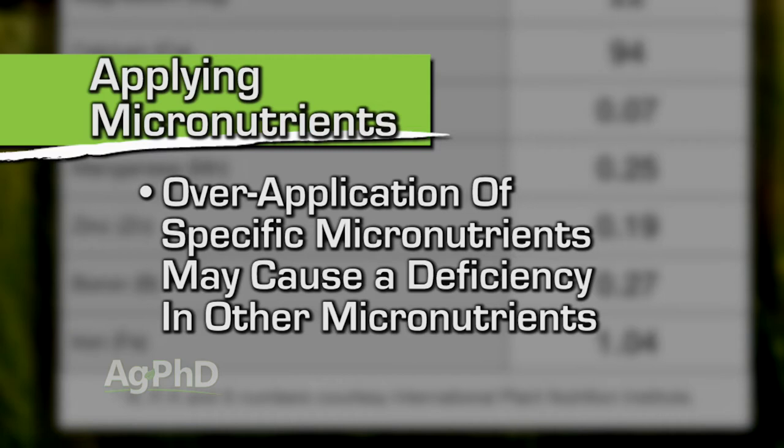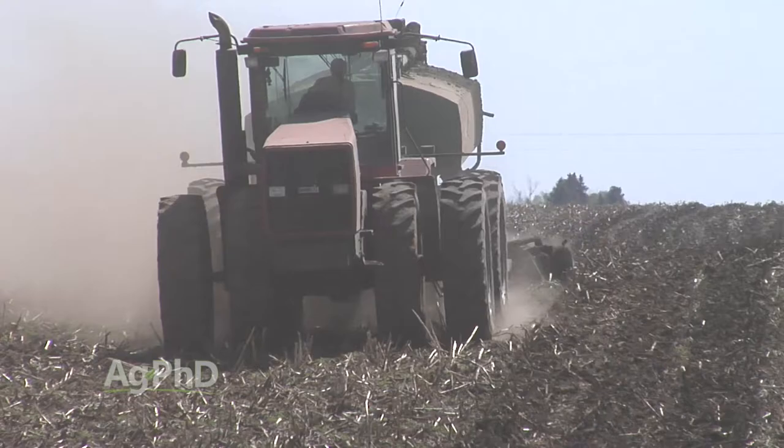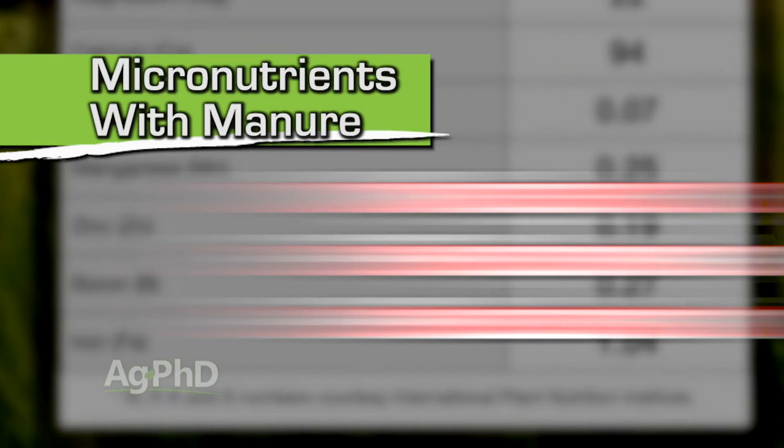A lot of people think that because they have manure, they don't need micronutrients. Well, you might be getting enough, but unless you soil test you don't really know. Very often we see crazy high levels of a bunch of nutrients when manure has been applied for many years, and then there are a couple of specific things that might still be short. Test your soil and also test your manure — that will give you a good indication of what you need to supplement, because in many cases you might not need any more N, P, and K. It might be just one of those micronutrients that's limiting your yield.